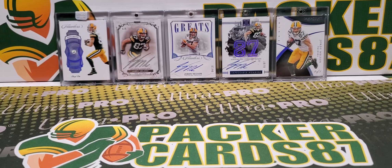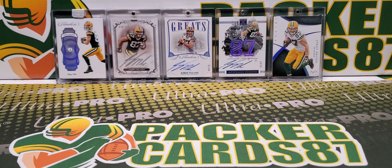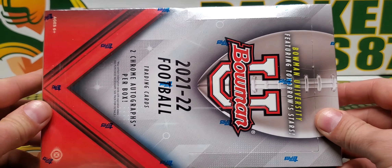What's up guys, how is everybody out there doing tonight? I hope everyone had a wonderful day today. It is draft night in the NFL 2022 and I thought a particularly appropriate video would be Bowman University.